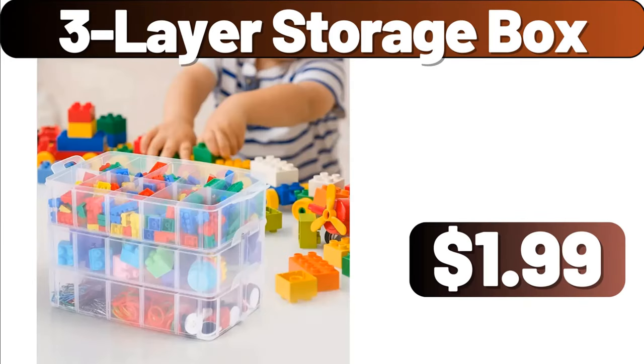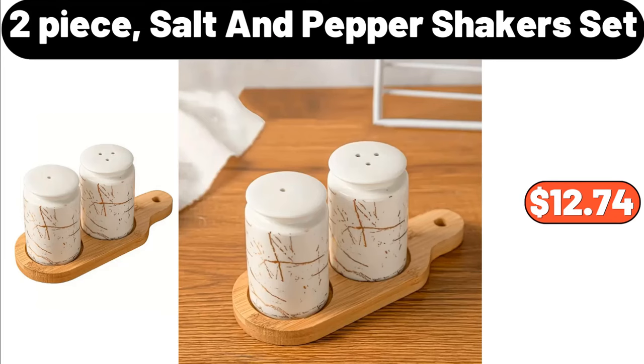Three-Layer Storage Box, $1.99. Two-Piece Salt and Pepper Shakers Set, $12.74.